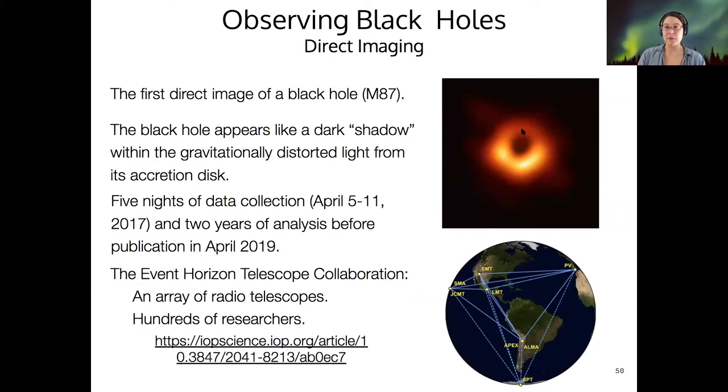The way this was imaged was not by using a single radio telescope, but by an entire network of radio telescopes in different parts of the world. That way it's as if you have one single radio telescope the size of planet Earth, which is pretty remarkable. There are hundreds of researchers from all over the world that are part of this collaboration.